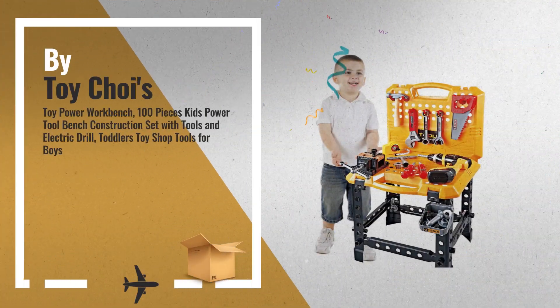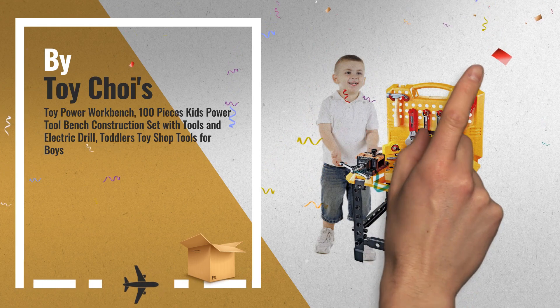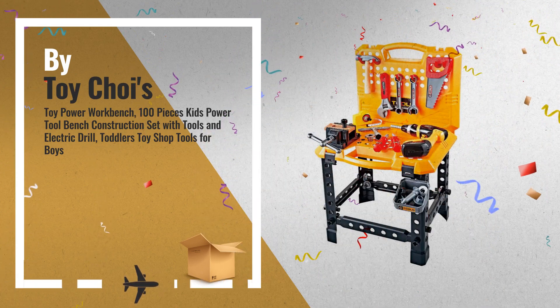Number 8, by Toy Choys. This is one of many great products we got in store for you.